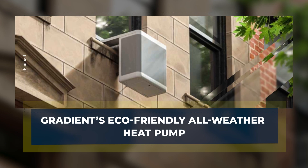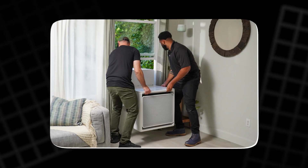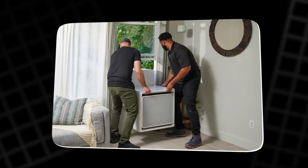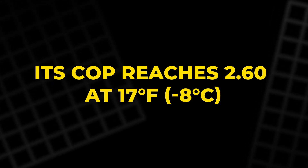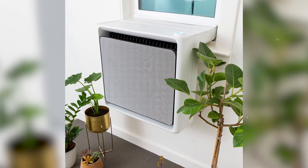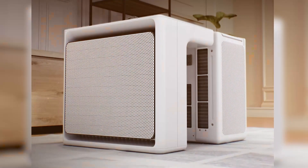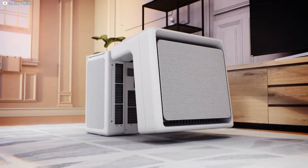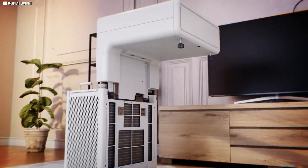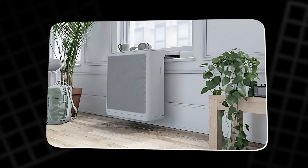Gradient's All-Weather 120V Window Heat Pump offers 9,000 BTUs of heating and cooling with quick installation — 15 to 20 minutes for most users. Its COP reaches 2.6 at 17°F (-8°C), and it remains functional down to -7°F (-21.7°C), ensuring reliability during chilly winters. It plugs into standard outlets and uses R32 refrigerant — a greener alternative with zero ozone depletion potential and roughly one-third the global warming potential of common refrigerants, reducing the unit's environmental footprint beyond just energy efficiency.